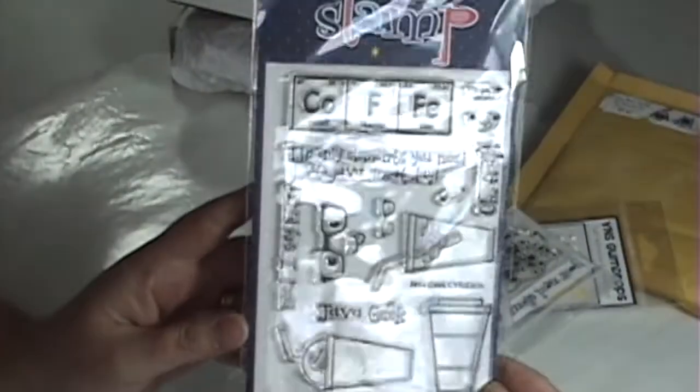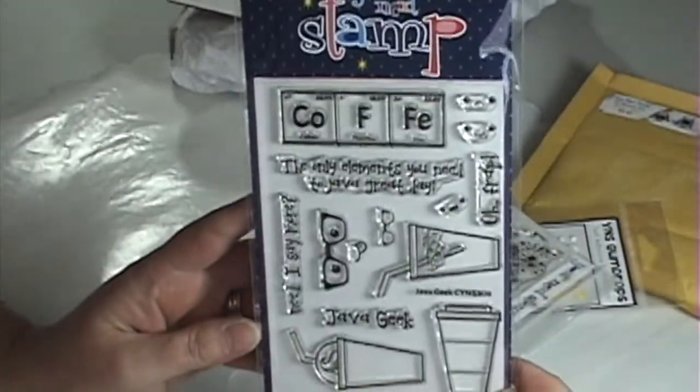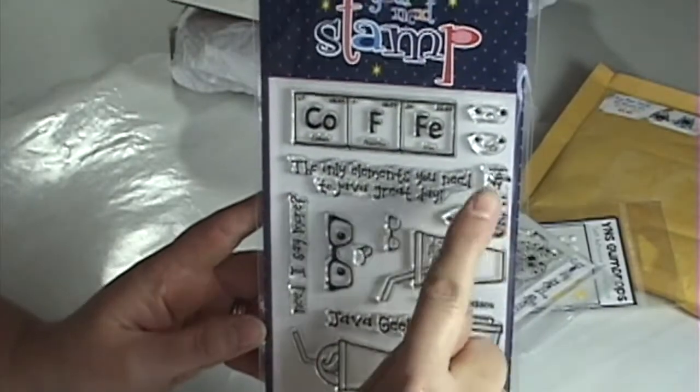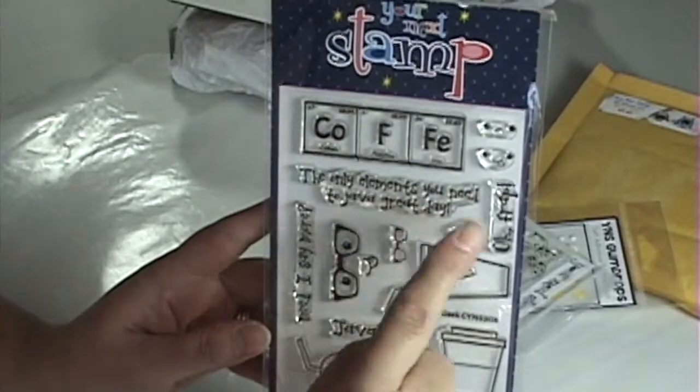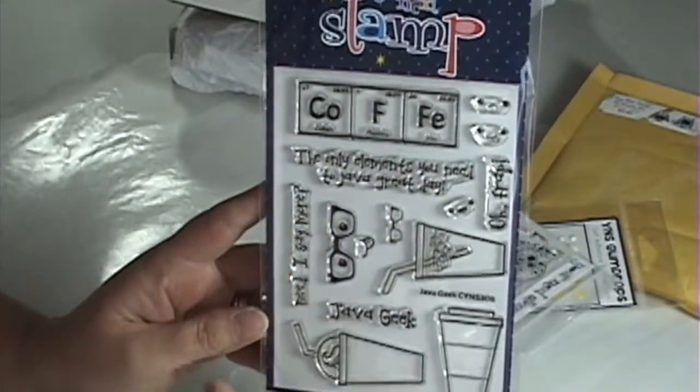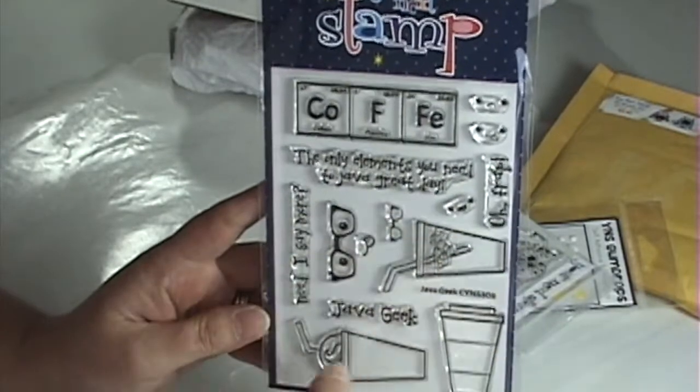What I got is the Java Geek set, which is a bunch of coffee themed things. I love it — like, 'Oh Frap, the only elements you need to Java a great day.' Need I say more — Java Geek — and then all the little coffee things.